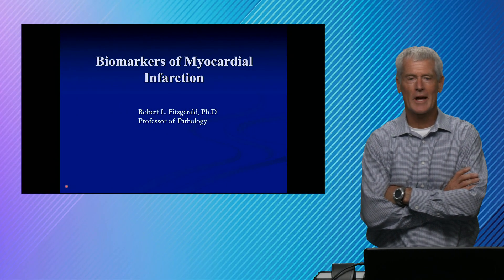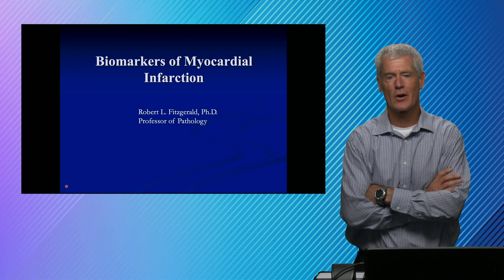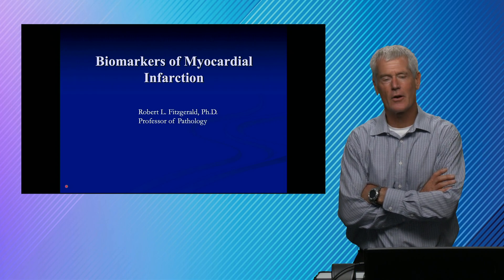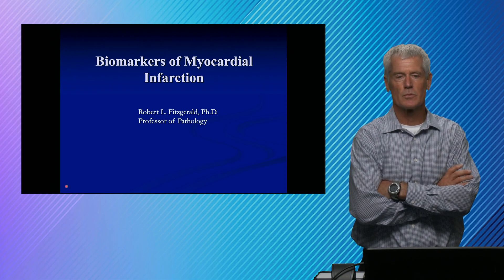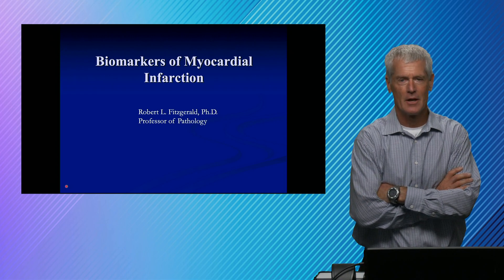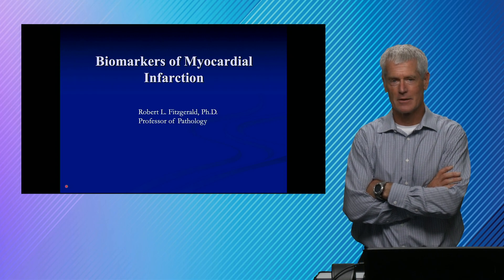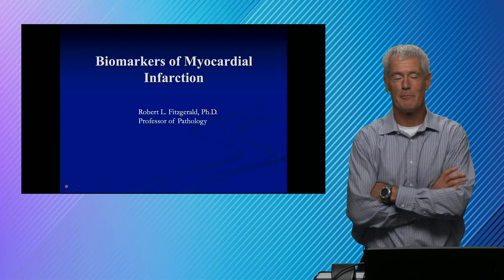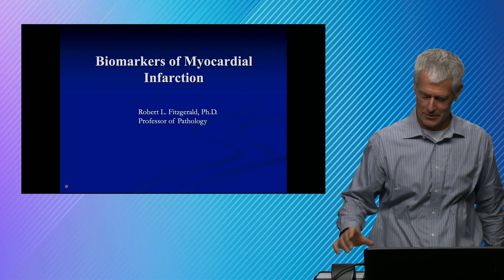Welcome back to Quick Hits in Laboratory Medicine. In the next 10 minutes or so, we're going to talk about biomarkers of myocardial infarction. I was at a cardiology conference maybe 10 years ago, and cardiologists were talking about biomarkers and lab tests, and somebody asked what's the difference between a lab test and a biomarker? And I piped up and said a lab test costs 20 cents and a biomarker costs 20 bucks. That's my editorial on biomarkers.